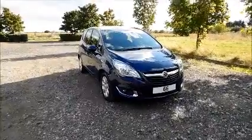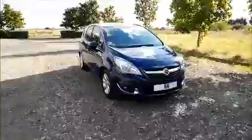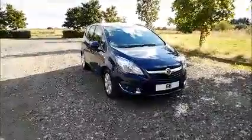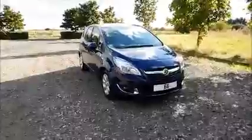Welcome to Now Vauxhall. Here today we have a Vauxhall Mariva 1.4 Life, 5-door fitted with a manual transmission, finished in royal blue. The car was registered in 2016.